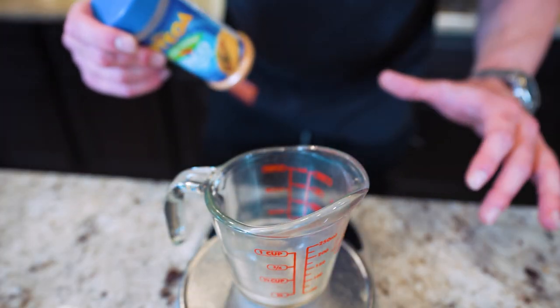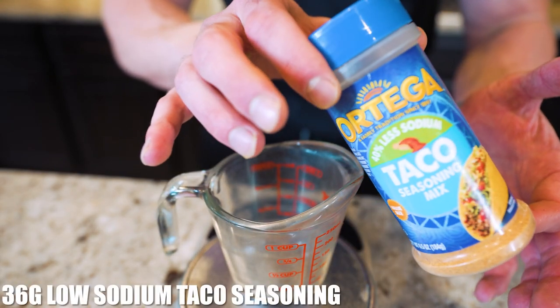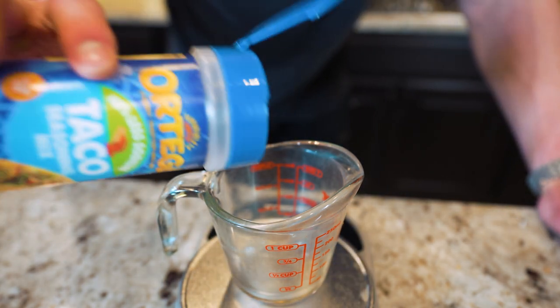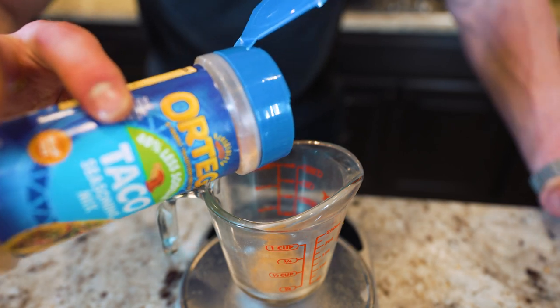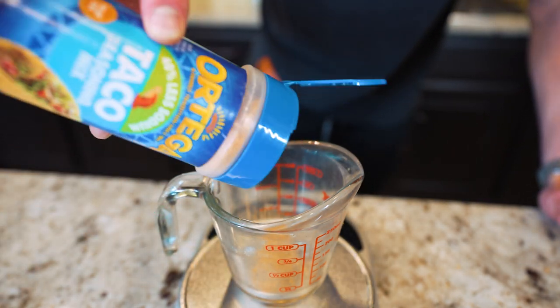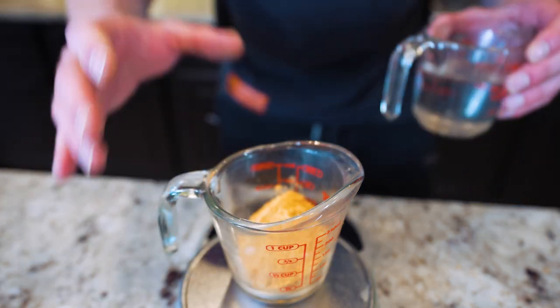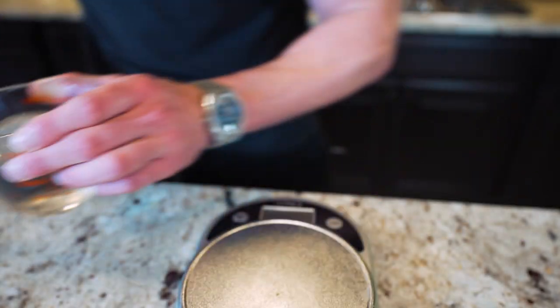I'm placing a measuring cup on a food scale and using 40% less sodium taco seasoning by Ortega — we're going to eliminate a ton of salt while still getting a ton of flavor. There are ways to make homemade taco seasoning with no calories, but by the time you buy all the ingredients and mix it all together it's quite literally not worth the time investment, so just buy this stuff instead. I'm going to weigh out 36 grams, and in conjunction with this we'll need about 180 grams of water.